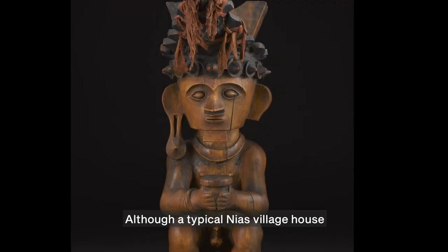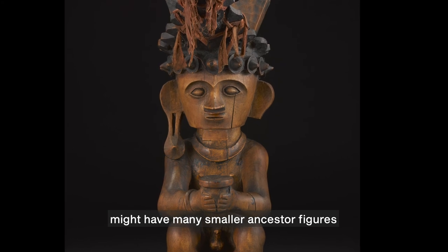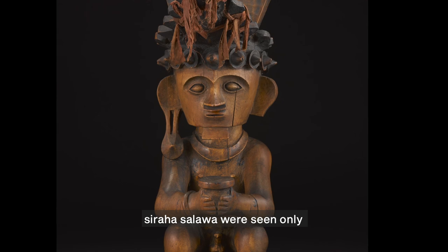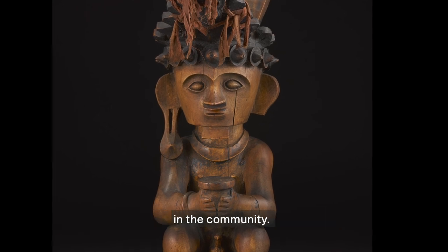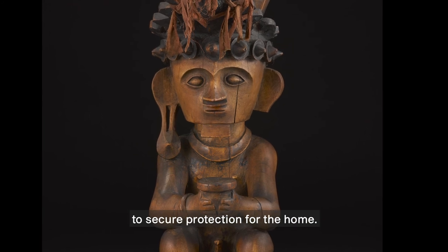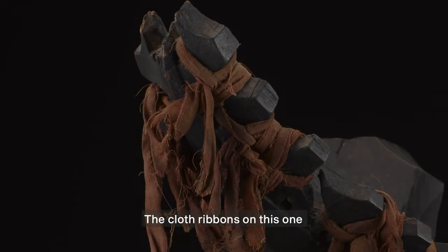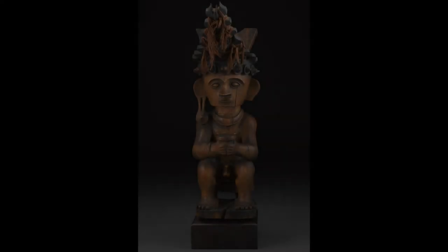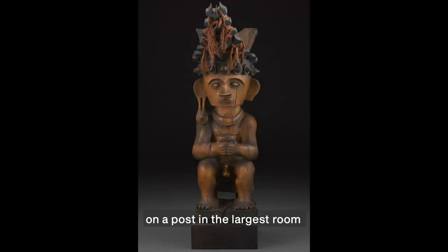Although a typical Nias village house might have many smaller ancestor figures tied to its walls, Siraha Salawa was seen only in the households of the most wealthy in the community. The family would make offerings to it to secure protection for the home. The cloth ribbons on this one may have been added as offerings or as additional adornments. These ancestor figures would be set on a post in the largest room of the house, where they played a part in protecting the generations of residents residing there.